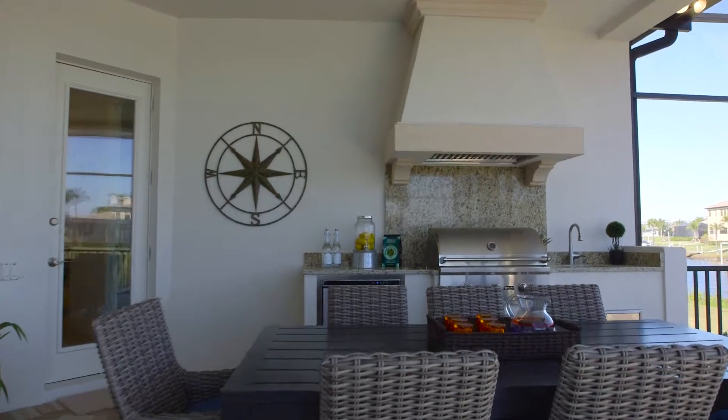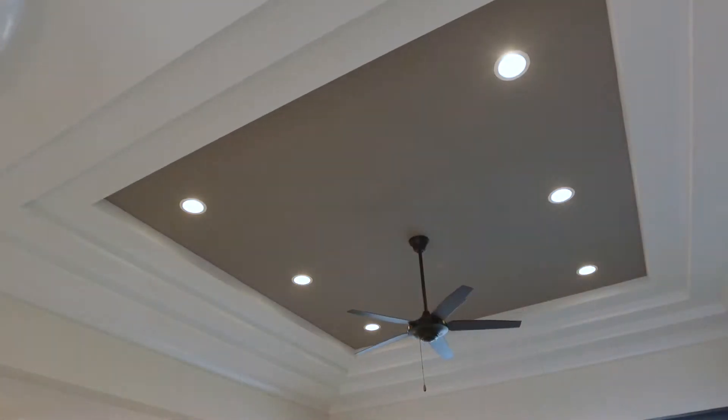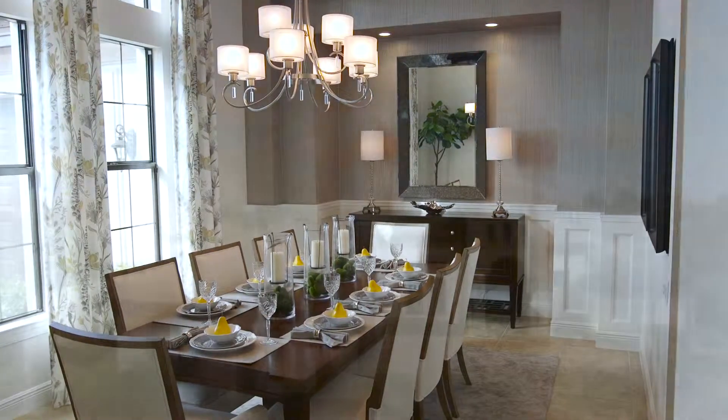We would love for you to come see this model. The model is open every day, Monday through Saturday, 10 to 5, and on Sunday we're here from 12 to 5. Please come out and see us.